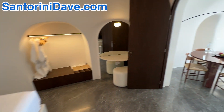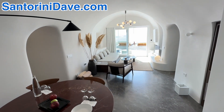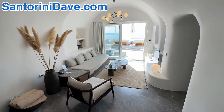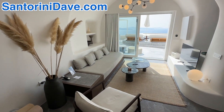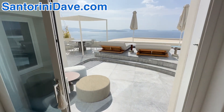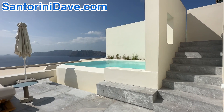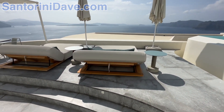Just magnificent — this is a gorgeous two-bedroom villa here, and it's the only one of its kind. There are 41 suites total at Canaves Ia Suites here in Ia. This leads out to your own private patio, where you have a nice pool and a very private space with stunning Caldera views.